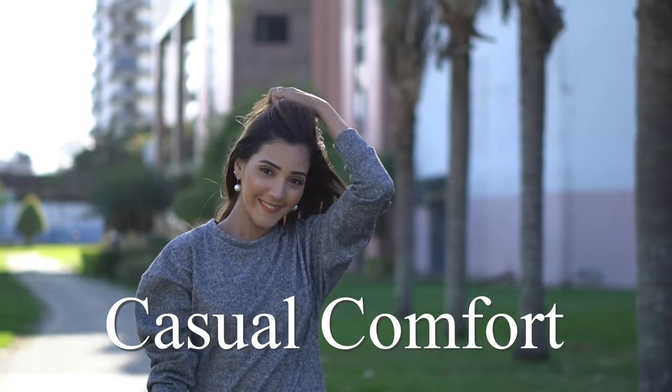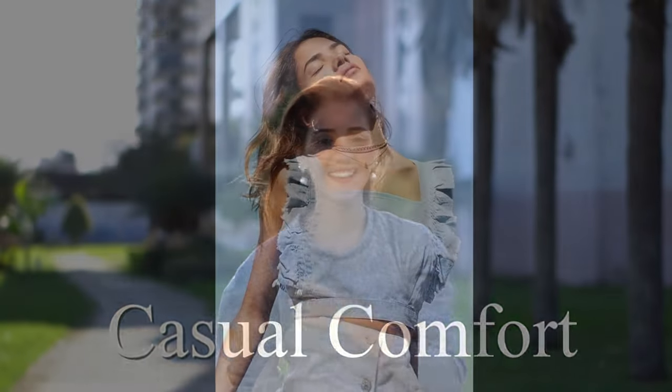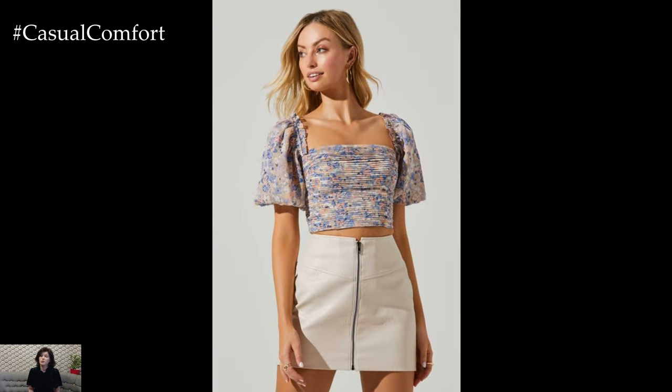Welcome to the Casual Comfort Channel where you will learn a lot of interesting and useful things for yourself. The neckline crop top is the quintessential summer wardrobe staple, effortlessly blending style with comfort in the warm months. Its popularity has soared over the years, and for good reason — it's versatile, flattering, and perfect for beating the heat while looking chic.